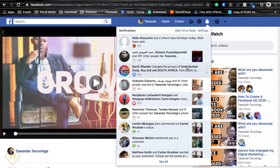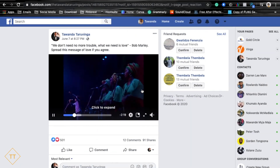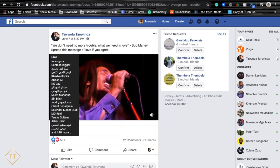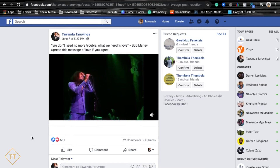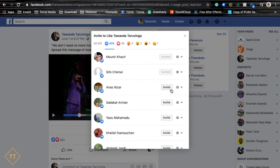Now I'll do the same thing on the other ad. Here it is — the Bob Marley music video. This one did extremely well. The ad was titled 'We Don't Need No More Trouble, What We Need Is Love — Bob Marley, Spread the Message of Love.' We had 501 people liking this advert, and all of those people can be invited to like your page. I targeted the whole world with this one because everybody knew about what was happening in the US — the protests — and I wanted to spread a message of positivity.